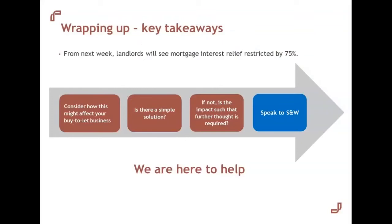In conclusion, from next week we'll start to see a 75% restriction on mortgage interest relief. As such, if you haven't already done so, landlords should consider how their business might be impacted and what action they should take. We're happy to speak to landlords to discuss the impact and any questions that might need to be considered, be it the do-nothing option, changes to the business, or the bigger incorporation question. We're here to help and happy to have the discussions as appropriate.